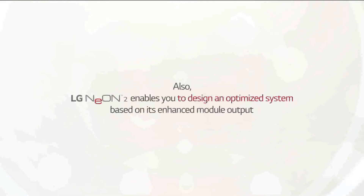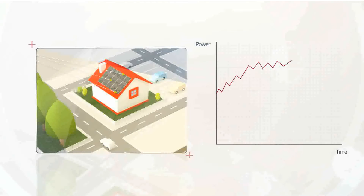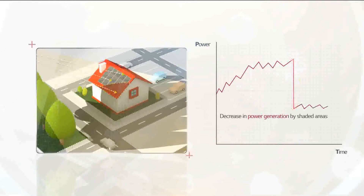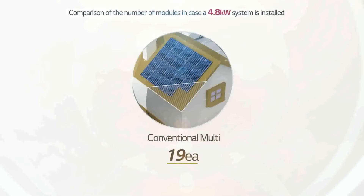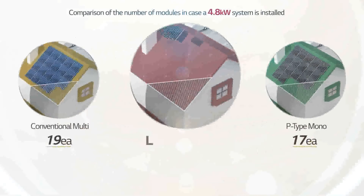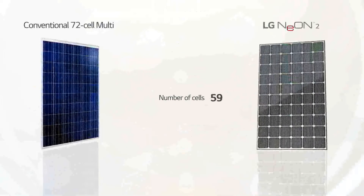LG Neon 2 boasts a high output to ensure maximum effectiveness in limited spaces. With roof installations, environmental barriers like chimneys and trees can create shade over installation areas. Such shade can reduce module output and even affect the entire system, so it is recommended to avoid shaded areas. If you install a 4.8 kilowatt solar power system, a 255-watt conventional multi requires 19 modules and a 285-watt conventional P-type mono requires 17 modules, but LG Neon 2 requires only 15 modules, making it much easier to avoid shaded areas.